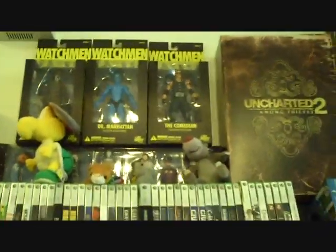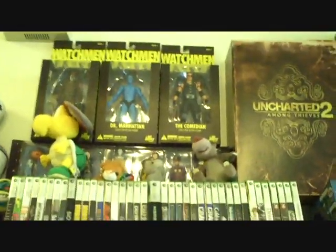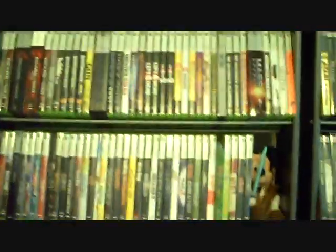This is my games collection. First, you'll notice in my collections I always put little stuffed animals everywhere. So I've got the Watchmen toys, Uncharted 2 Fortune Hunters Edition, and just a few of the games that I have.